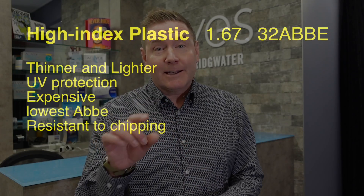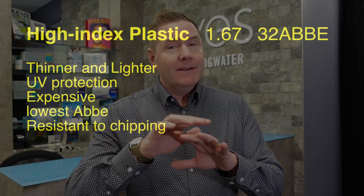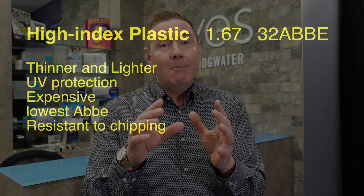The next option is a high-index plastic lens with an index of refraction of 1.67. This has all the advantages of the 1.6 index lens but will be even thinner and even a little bit lighter. The downside is the Abbe number is tied for the lowest of all at only 32, so you might see some color fringing at the edges if you look very carefully — but this may be a necessary trade-off to get a thinner lens.